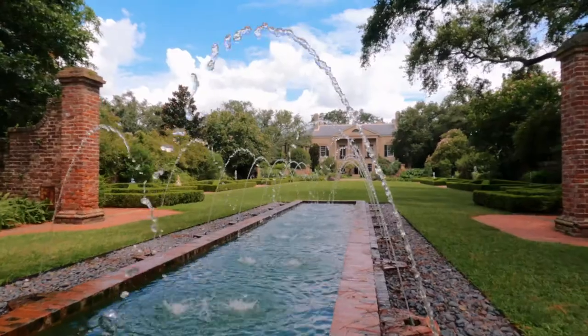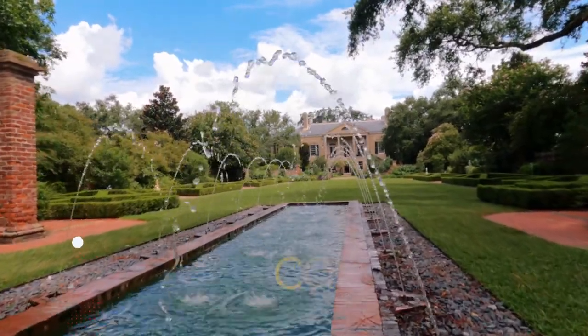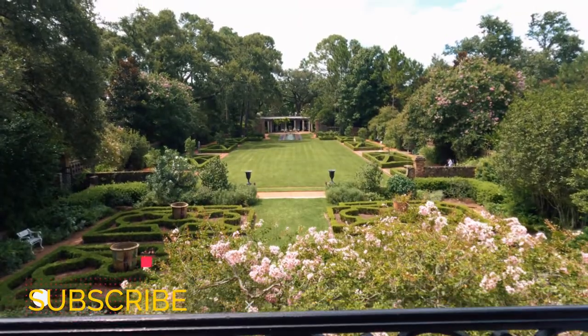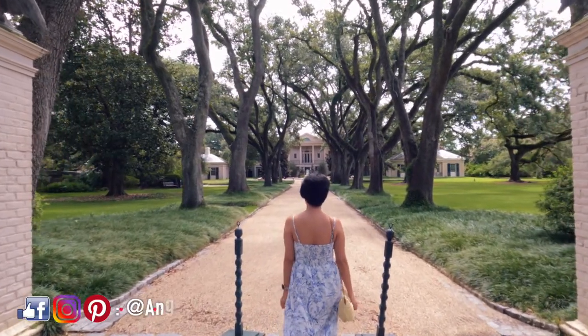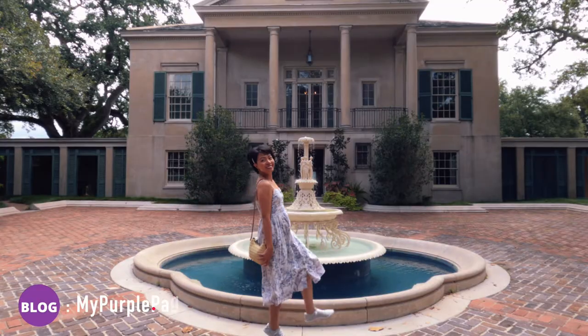I hope I was able to inspire you to visit New Orleans, Louisiana. If you have more tips or tricks you want to share, add them in the comment box below. Subscribe to this channel and click the notification bell so you'll be notified whenever I post new content. Follow me on social media at Angel's Video Diary and subscribe to my blog at MyPurplePages.com. Thank you so much for watching and see you in the next video.